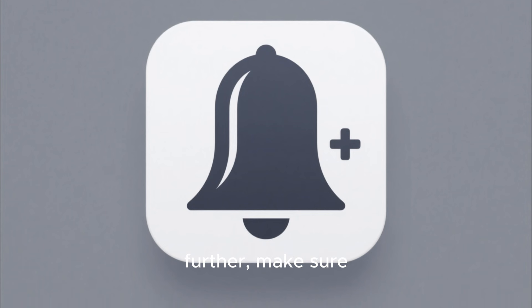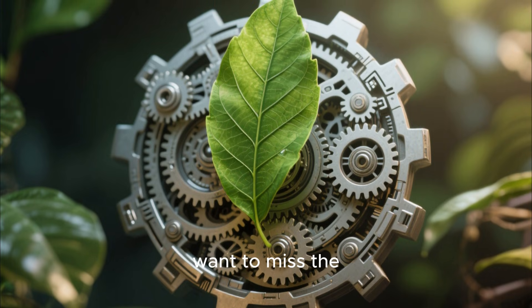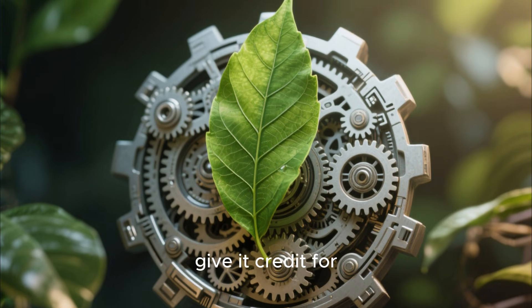But before we go further, make sure to subscribe and click the bell icon, because you don't want to miss the next story that proves nature is smarter than we give it credit for.